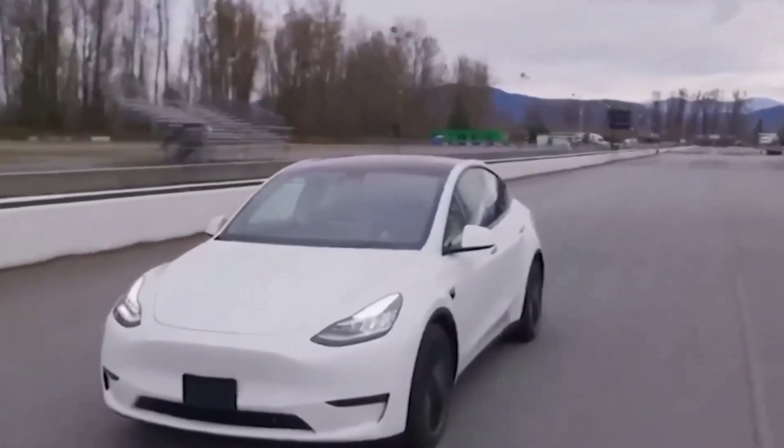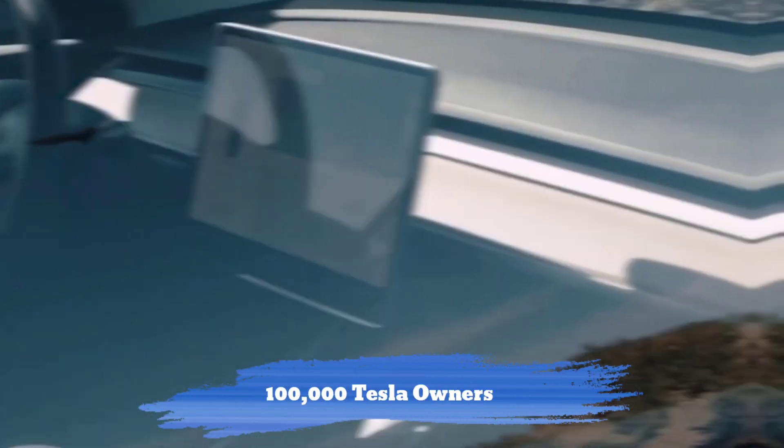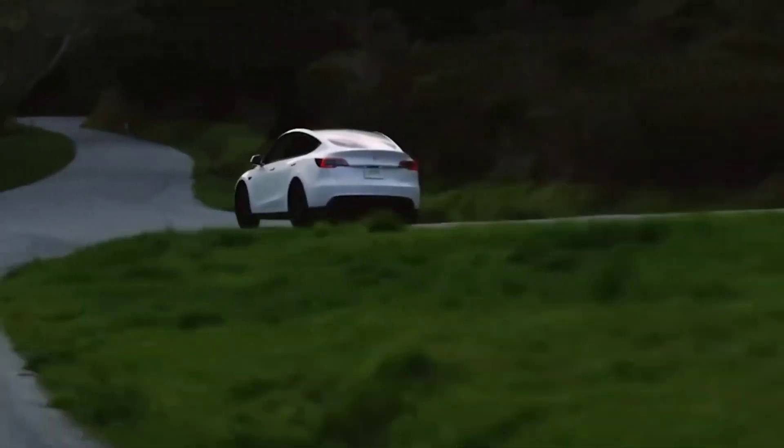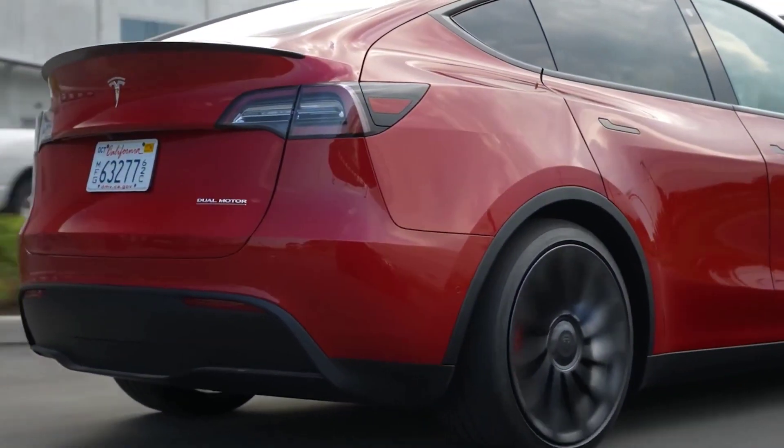It's been a two-steps-forward, one-step-back type of program, with some updates seeing regressions in driving capabilities. Over 100,000 Tesla owners have participated in the program over the last six months, but Elon Musk stated that FSD Beta would be available to every owner who purchased FSD Beta in North America by the end of the year. Finally, the wait is over.